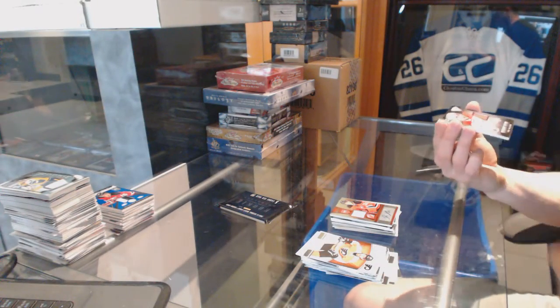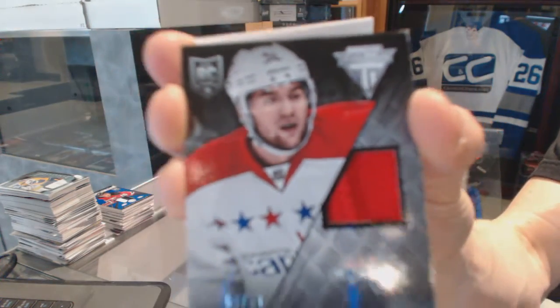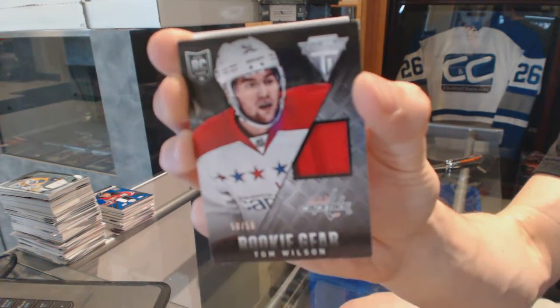We've got a rookie gear jersey prime, number 50 of 50 for the Washington Capitals, Tom Wilson.